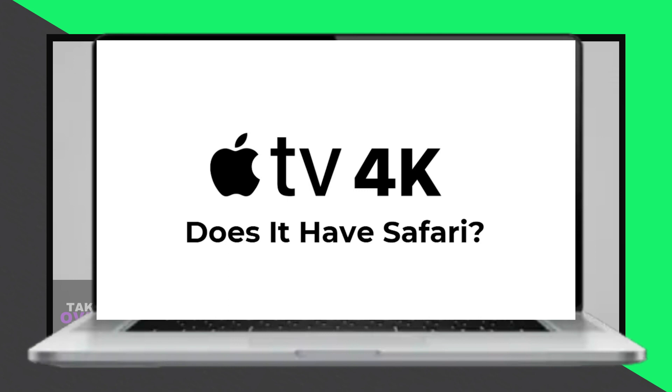I hope this answers your question and helps you make the most of your Apple TV experience. Thanks for watching.